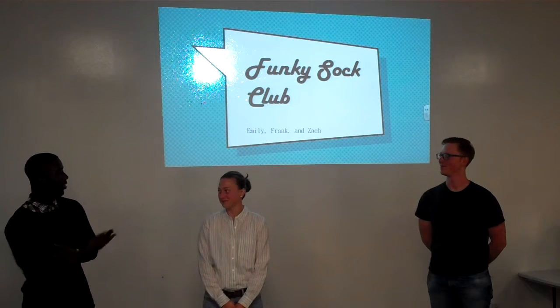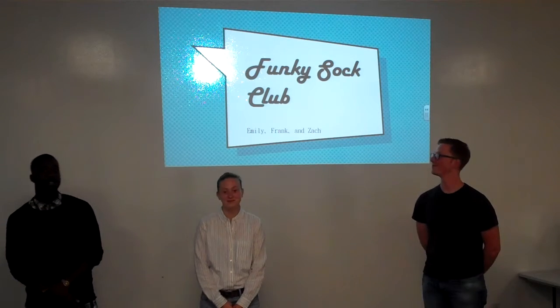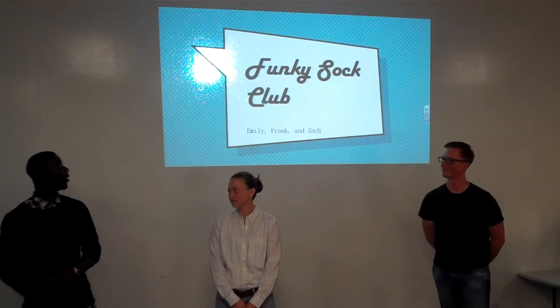Hey everybody, my name is Frank, this is Emily, and we are going to tell you about our idea of a funky sock.